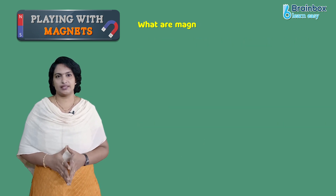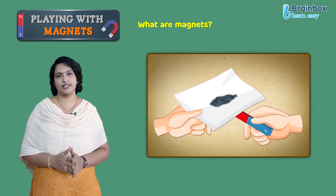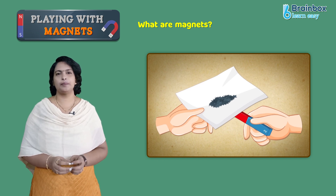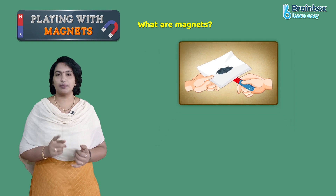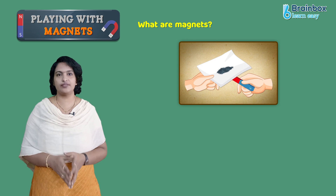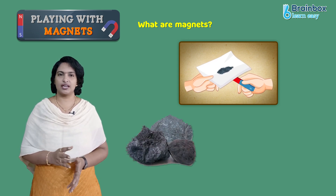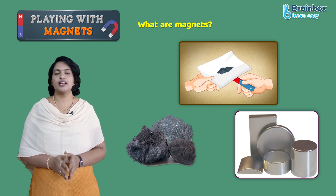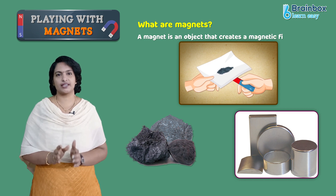What are magnets? I am sure that you could have played games with magnets, right? Magnets are a big part of our everyday lives. From our cars to computers to the great earth we walk every day, magnets are everywhere, whether they are natural or manmade. Either way, a magnet is an object that creates a magnetic field.